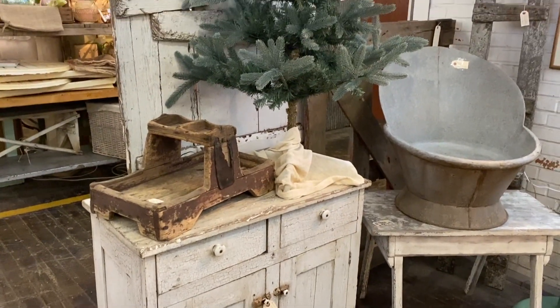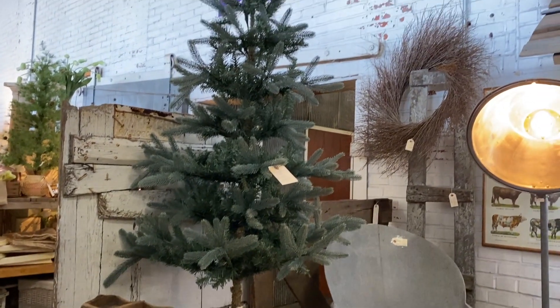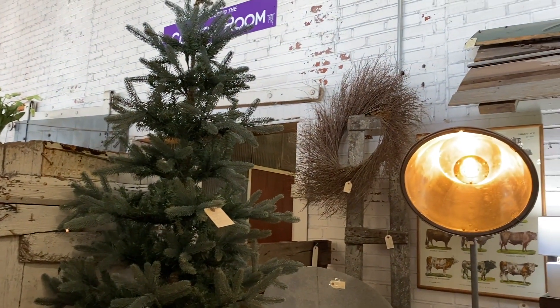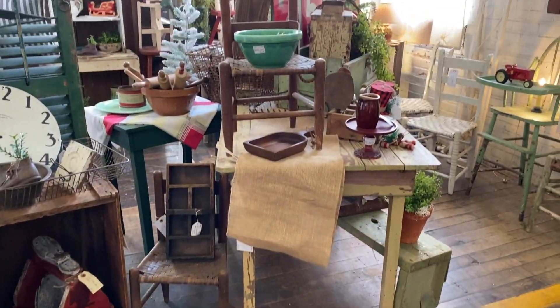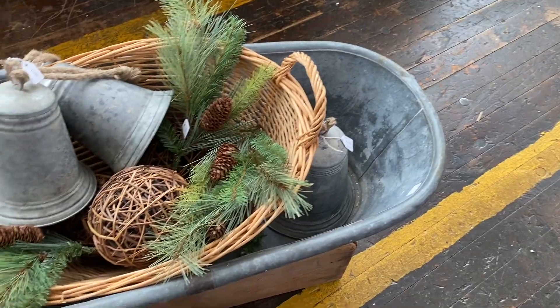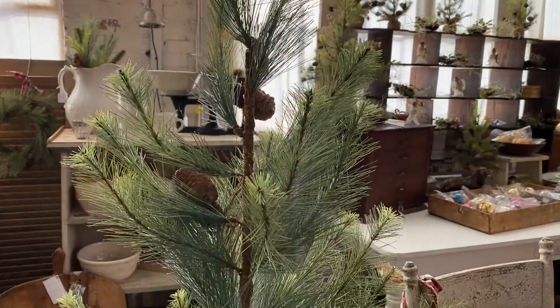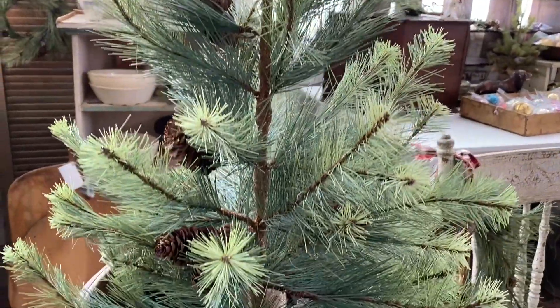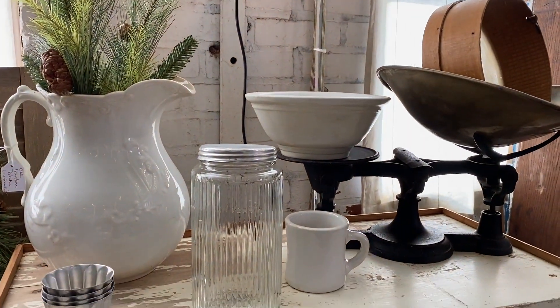This blue spruce tree was such a good find. The coloring was beautiful and it was only $100. I totally would have brought it home, but if I come home with another tree, I feel like my husband might be upset because we've got four up already. Is that too much? I feel like it's not. Leave me a comment down below — how many trees do you have up in your house?